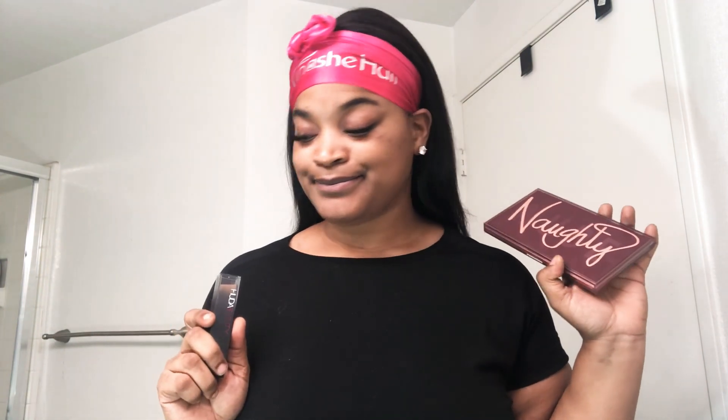Hey guys, welcome back to my channel. For those of you who are new, I'm Nicole Creasy, 3 S's, 3 Y's. Today we are going to be doing something I've never done on this channel before — introducing Huda Beauty products. I spent a good amount of money on this, I'm not going to lie. She's pricey. But I did test her out before I got on camera today, and she's worth it. I'm going to do this look on camera for you guys. I also got the Retrograde Mercury palette added to my collection — she's beautiful.